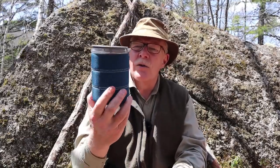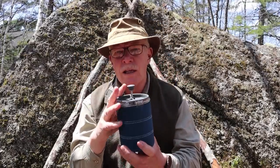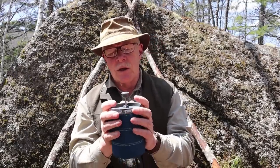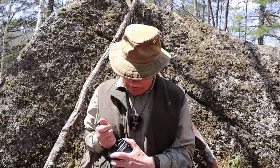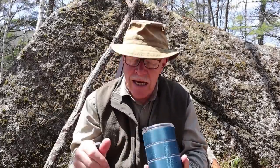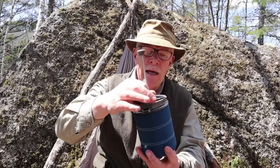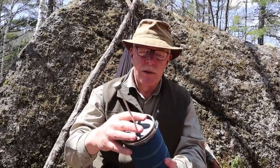Method number four is the French press. The example I brought out today is a GSI French press — my GSI Infinity mug will actually nest inside of it, but you have to take the piston off for it to nest properly. I also have a titanium one from Bester Group and a larger Stanley coffee brew-and-go. I chose this one because it's very lightweight and compact, and makes probably around 20 ounces — enough for one person.